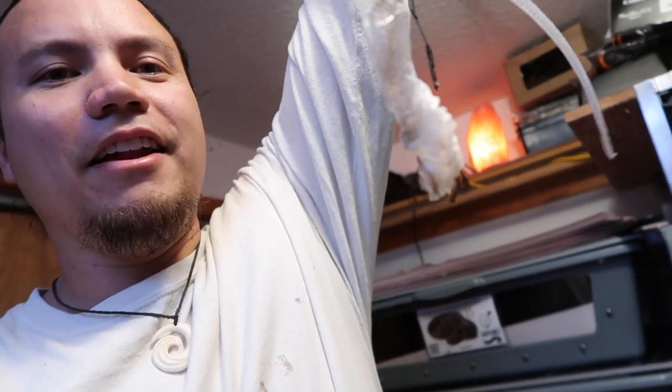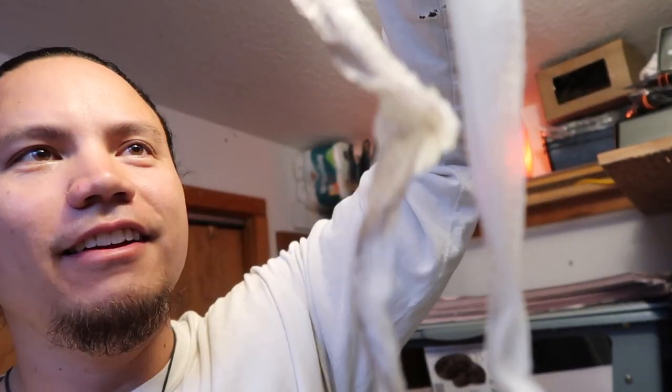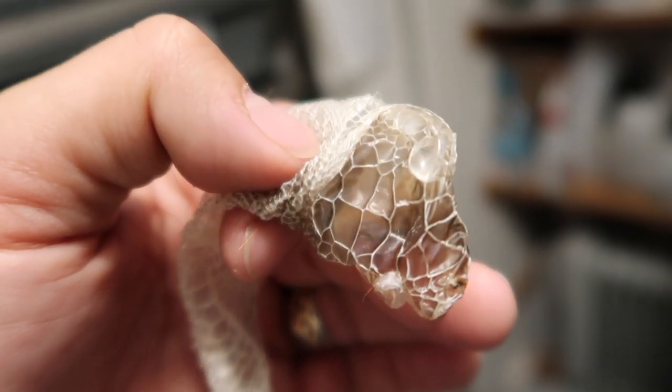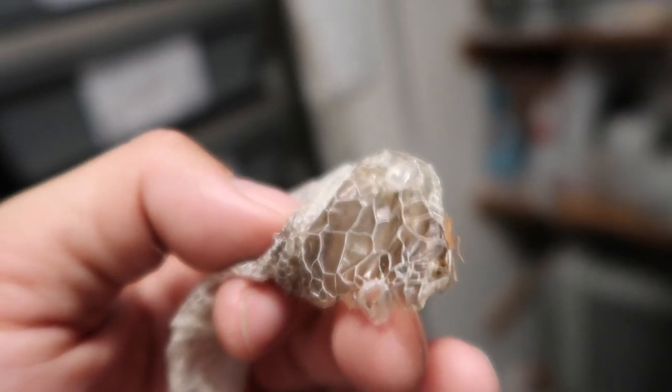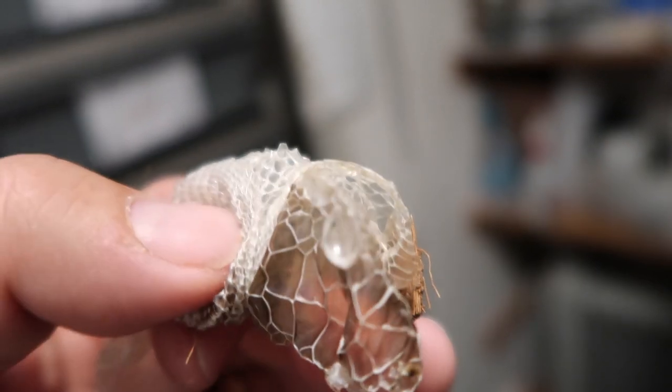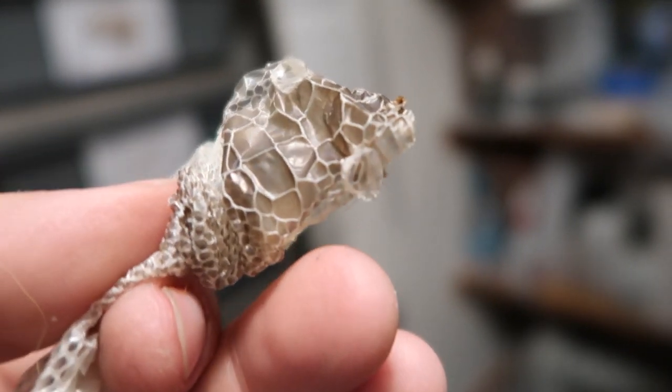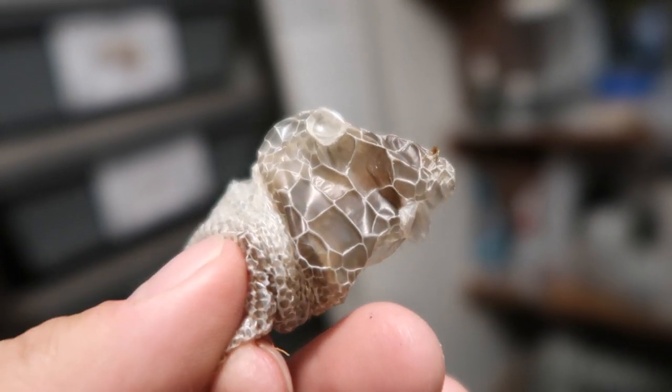The last exciting thing I'd like to share is this shed — the Scrub Python had a full complete shed. I just love opening up a tub and seeing a nice perfect shed. When I get a shed I always like to take a look and make sure the eye caps have come off with the shed. It's easier to catch it early. I always like to check just in case, because it's much easier to catch that early than late.